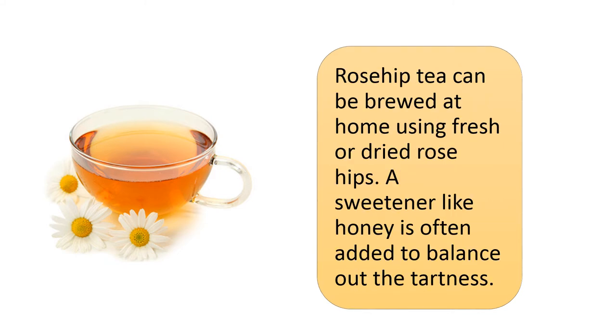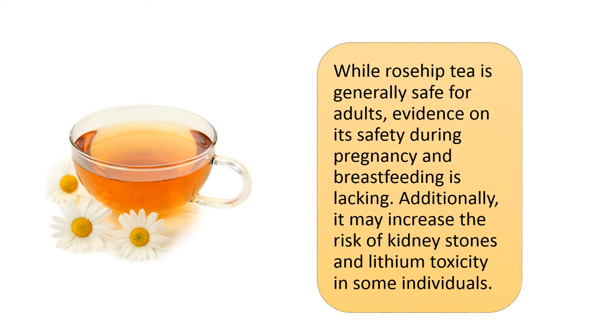Rose hip tea can be brewed at home using fresh or dried rose hips. A sweetener like honey is often added to balance out the tartness. While rose hip tea is generally safe for adults, evidence on its safety during pregnancy and breastfeeding is lacking. Additionally, it may increase the risk of kidney stones and lithium toxicity in some individuals.